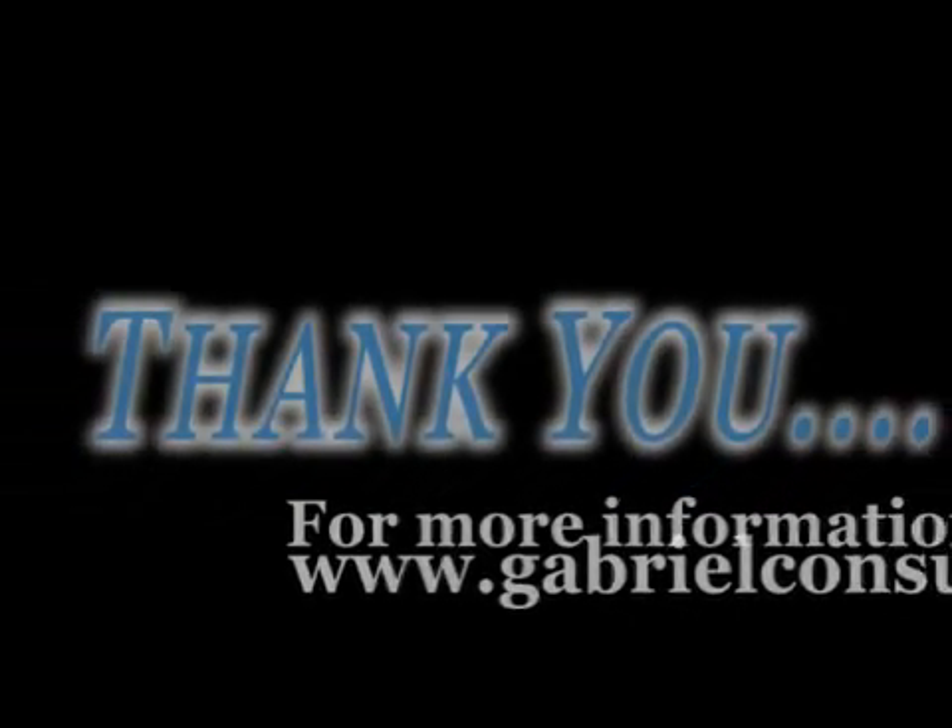Thanks a lot. Really appreciate the time. Good stuff.